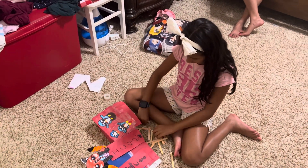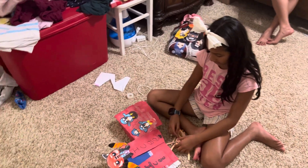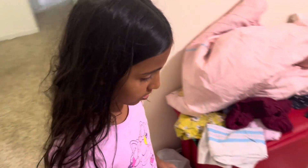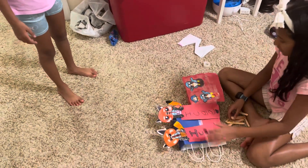Baba, can you buy popsicle sticks? Because I don't think we're going to have enough and it takes so much time. Can't you help me a little bit? Can't we make this together?